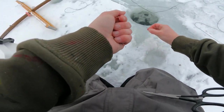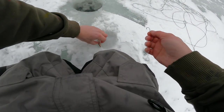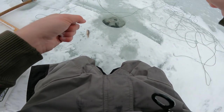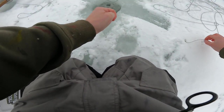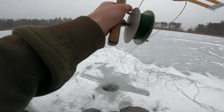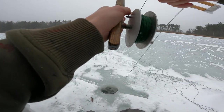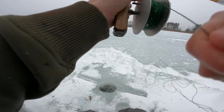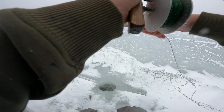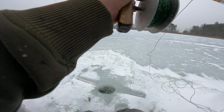We didn't take Josh's big snowmobile out here because we weren't sure what the ice conditions were, but there's plenty of ice. We probably could have gone and moved around a little more, but just to play it safe we took the old Skidoo out. We've got two of us using one flasher, which is kind of tough, so we're just going to post up and hopefully get some fish move in later.